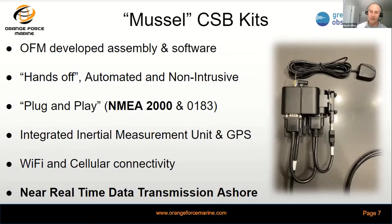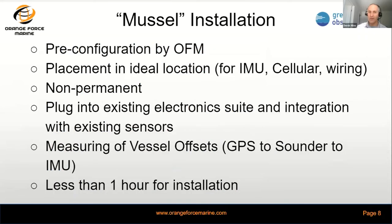Alternatively, we can also store and collect the data on board for transmission when the vessel returns to shore or returns to cellular range. We configure the Muscle kit before it goes out to the particulars of the vessel, and we want to place that equipment in an ideal location for both cellular service, GPS reception, and correct orientation for the IMU.